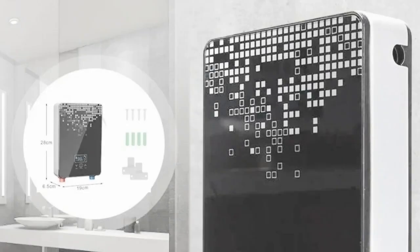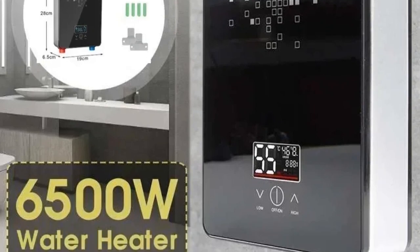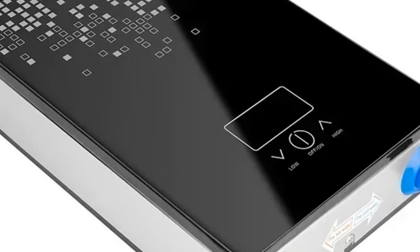Its intelligent automatic function optimizes energy usage while providing consistent warmth. Upgrade your bathroom with this efficient and convenient electric hot water heater for ultimate comfort and convenience.